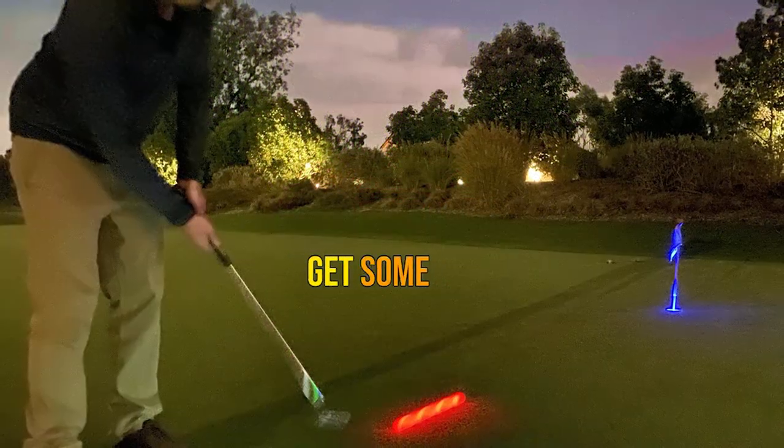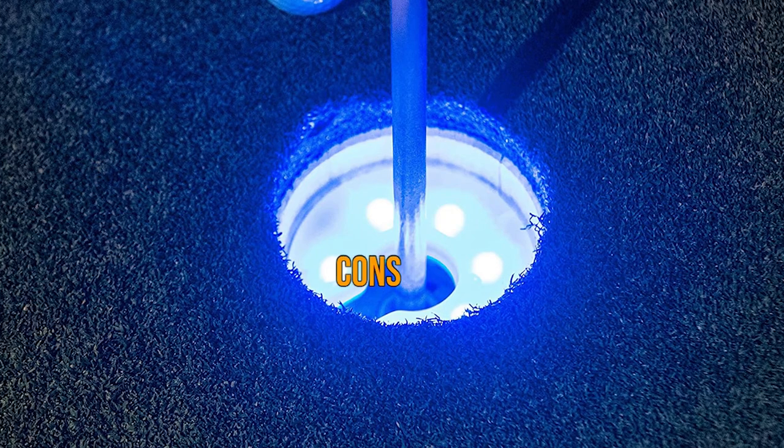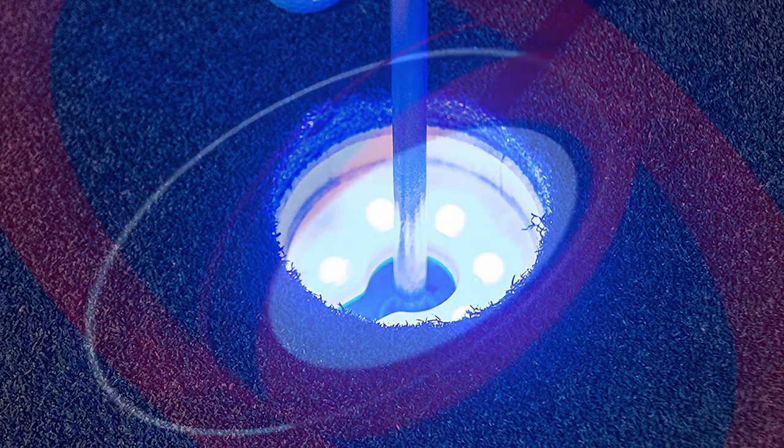This allows you plenty of time to get some night golf in. Pros: comes in 4 different colors, stays lit for 10 minutes, very bright LED lights. Cons: limited flight golf balls.